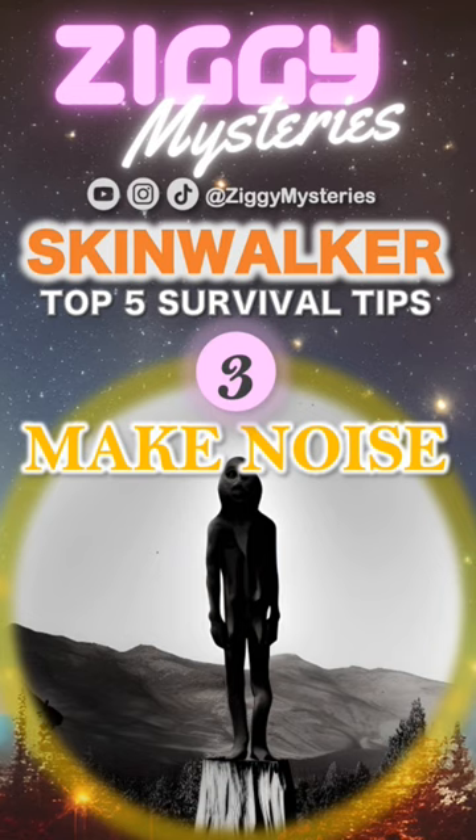3. Make noise. If you're hiding and the skinwalker finds you, clanging pots or pans together or even just yelling at the top of your lungs could make it go away.